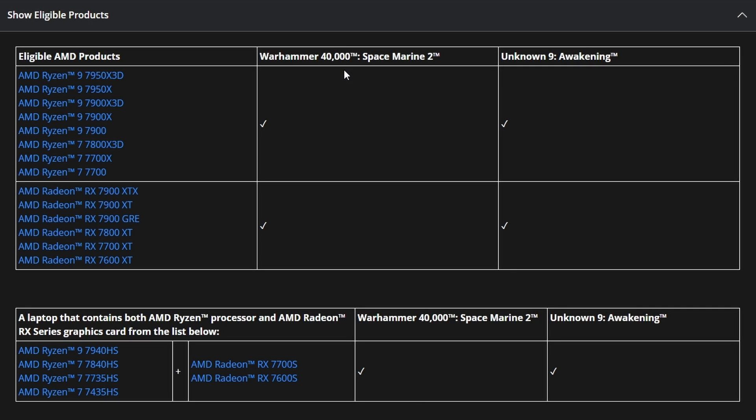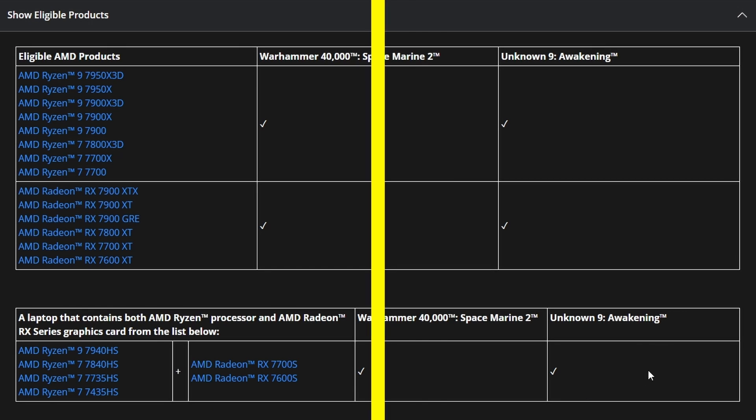Personally, I'm really looking forward to playing Warhammer 40,000 Space Marine 2 — it's going to be very exciting. Not sure about Unknown 9 Awakening, but either way, you can get both games with these particular qualifying AMD products.